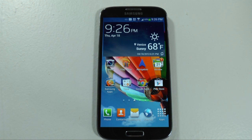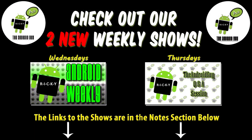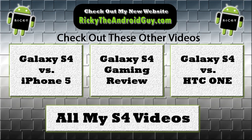Feel free to ask any questions on the device and check out all the latest videos on my website, RickyTheAndroidGuy.com. Thank you for watching — please give a like and thumbs up if you found this helpful. This is Ricky, TheAndroidGuy, signing off. Thanks for watching.